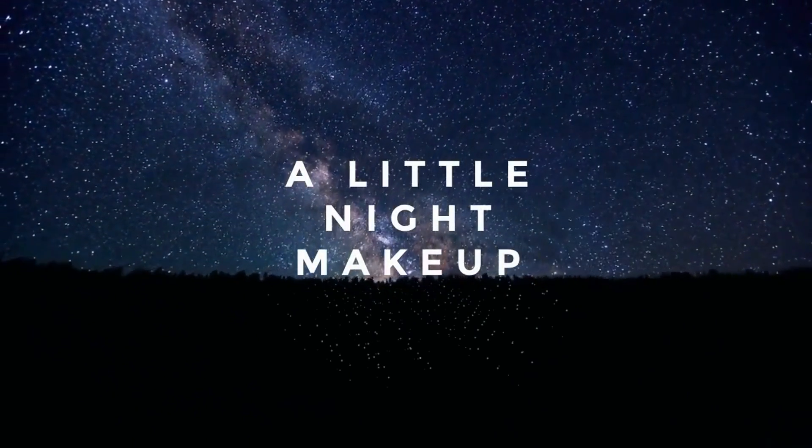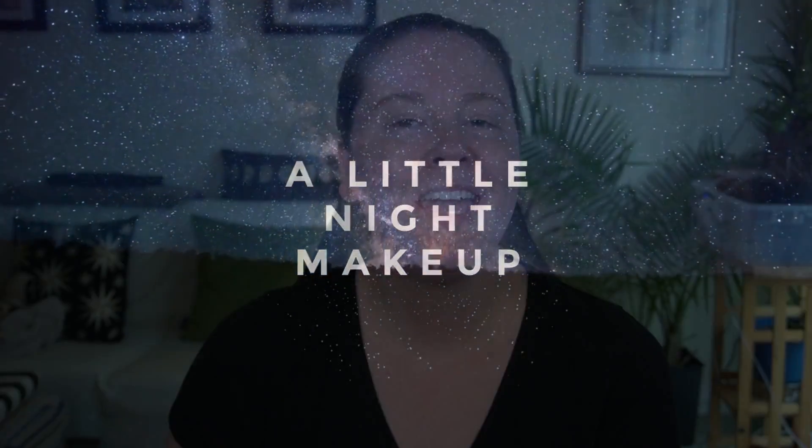Welcome to the house, to the house of Gaga, ooh la la. Hey guys, welcome or welcome back to my channel. If you're new here, my name is Beth, and I am very excited to film today's video because I'm finally going to be dipping my toes into the House Labs brand by Lady Gaga.